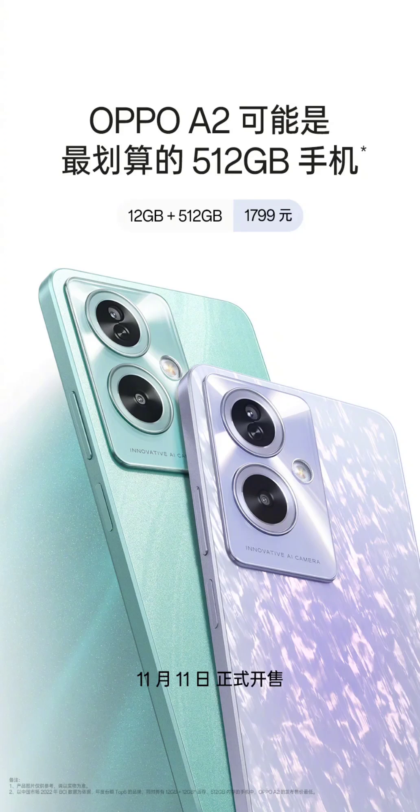Powered by the MediaTek Dimensity 6020 SoC, it features LPDDR4X memory and UFS 2.2 flash storage, along with a superconducting thermal graphite plate for heat dissipation. Connectivity options include Wi-Fi 5, a USB-C port, stereo dual speakers, and a 3.5mm headphone jack.